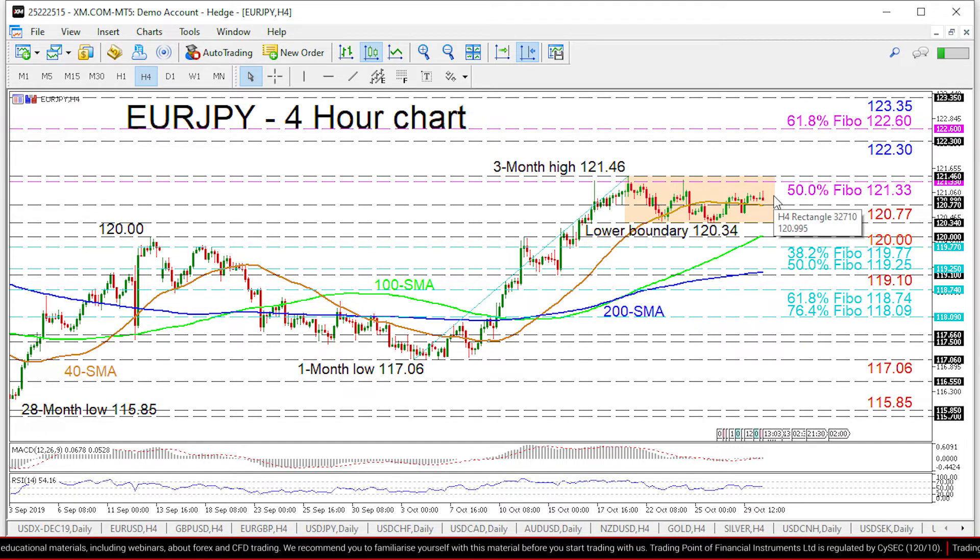Buyers could initially encounter a fortified resistance ceiling from 121.33 to 121.46, where multiple highs are located — with the former being the 50% Fibonacci retracement of the down leg from 126.80 to 115.85.